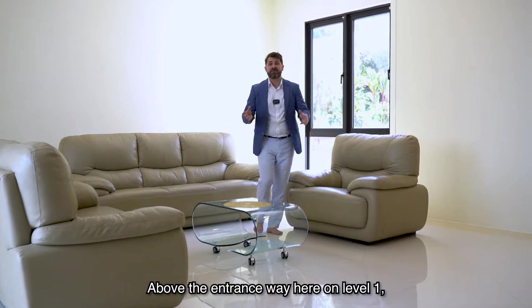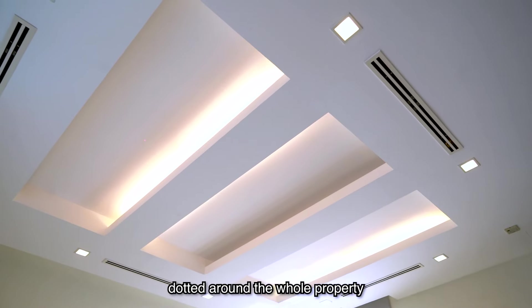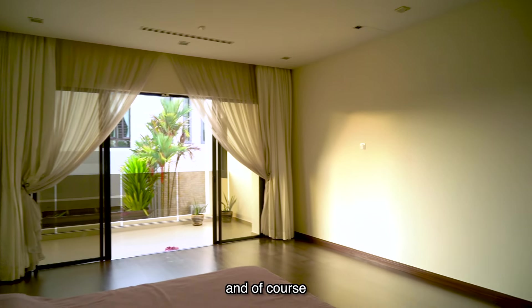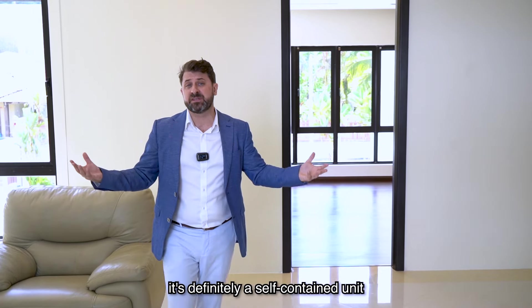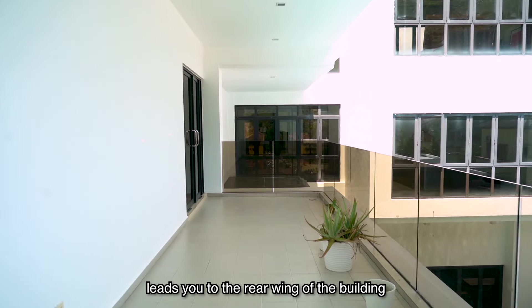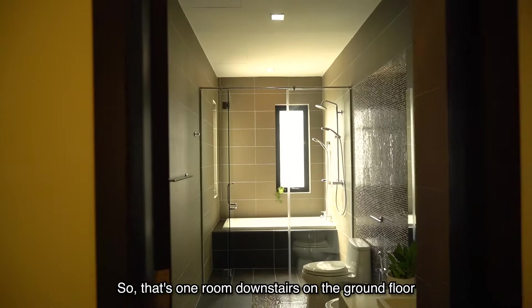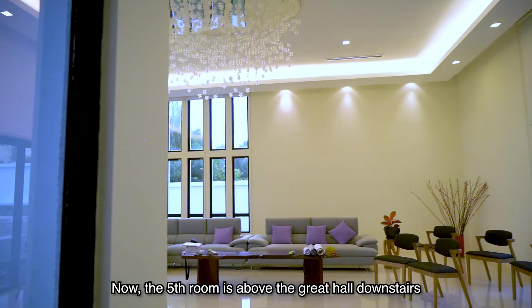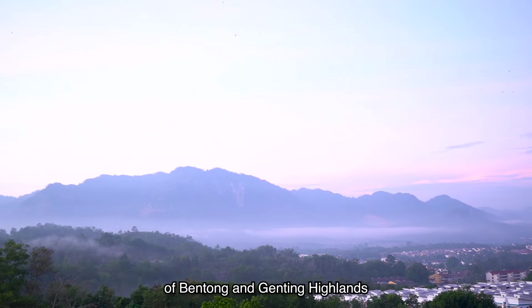Above the entranceway on level one, you've got your own mini lounge — one of four lounges dotted around the whole property. On either side, you've got a large bedroom each, and the bathrooms are just getting bigger and bigger. Next to it, you've got your own office space as well. It's definitely a self-contained unit. The covered outdoor walkway leads you to the rear wing of the building and two further rooms with even larger bathrooms. That's one room downstairs on the ground floor and four rooms upstairs.